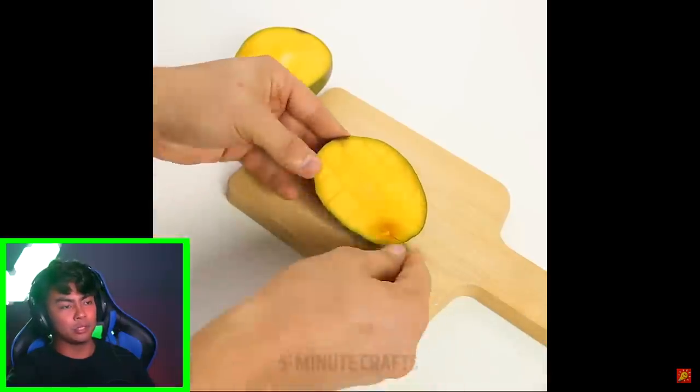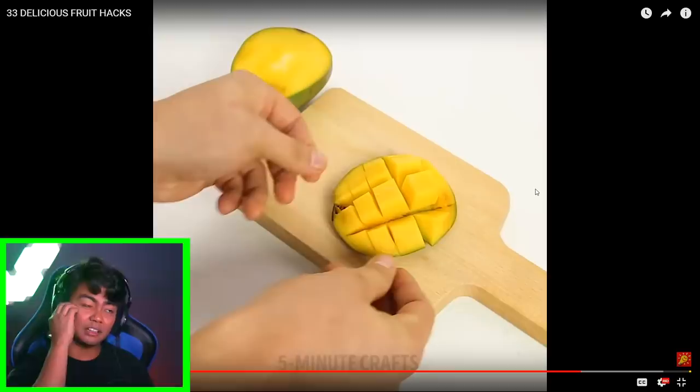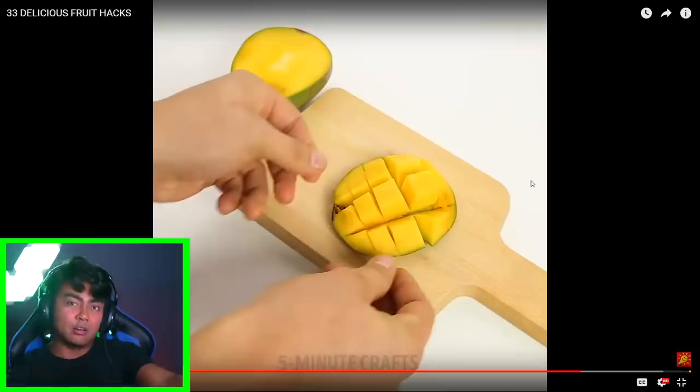Mango. If you're Filipino, we do this all the time — make squares like that. I guess it makes sense. Like, grandmas tell their kids this is the way to cut a mango. So all these are just probably hacks from different cultures and how they cut their foods. But if you're Filipino, this is how you cut a mango.